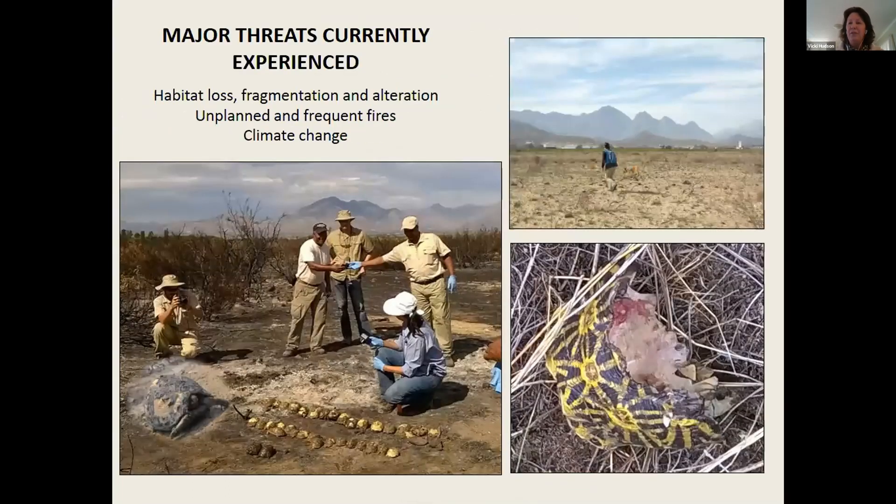I've lumped the three major threat categories into habitat loss, fragmentation, and habitat alteration — meaning a change in grazing techniques or the spread of invasive alien plant vegetation. The second major threat is unplanned and frequent fires. The geometric tortoise occurs in a fynbos vegetation type, which is a fire-driven ecosystem.